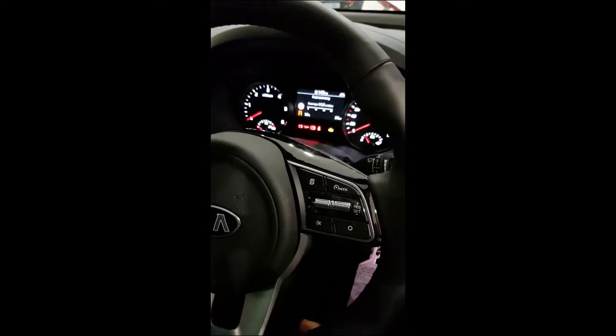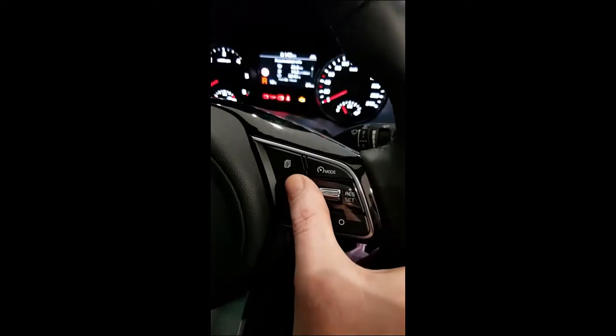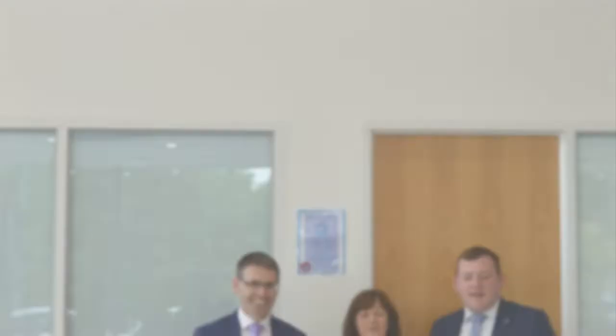In order to check the level of your AdBlue in your vehicle, you just simply scroll through the trip menu and you will have a trip there to notify you the level of your AdBlue system.